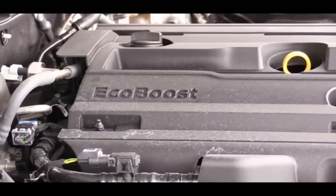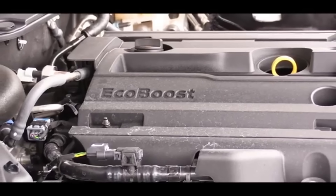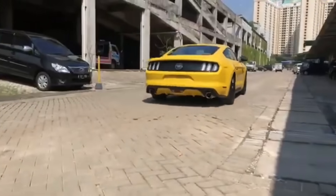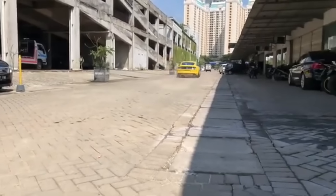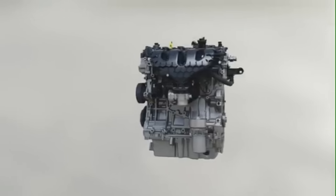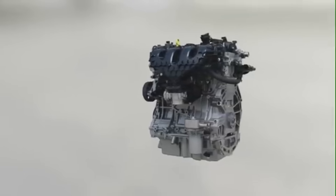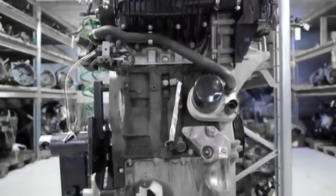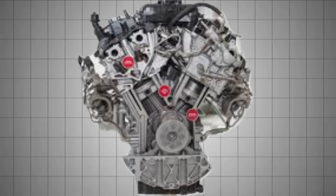Ford's EcoBoost engines combine cutting-edge engineering with turbocharged power, delivering thrilling performance and fuel efficiency that reshaped expectations for modern vehicles. But like any innovation, they come with challenges that are hard to ignore. In this video, we're exploring both sides — what makes EcoBoost engines a marvel of engineering, and where they tend to falter.